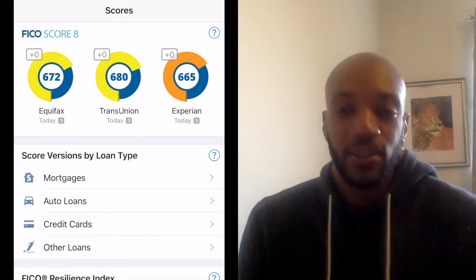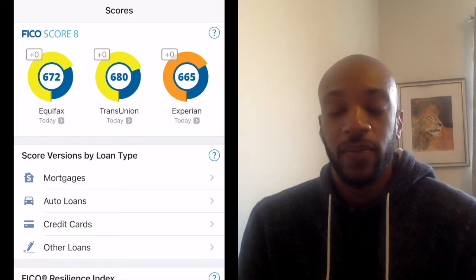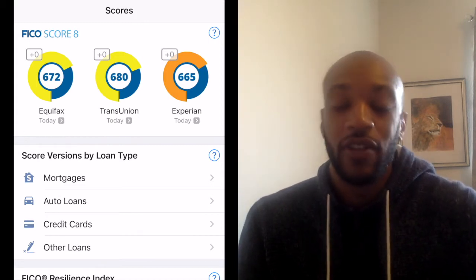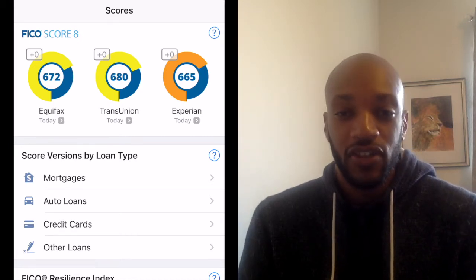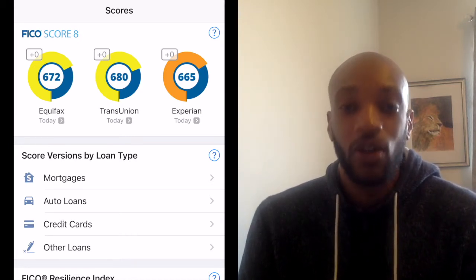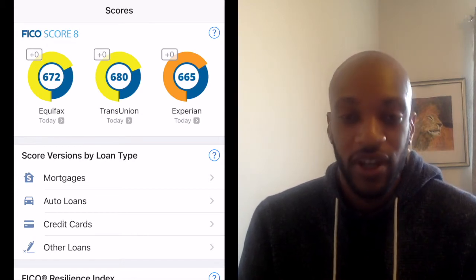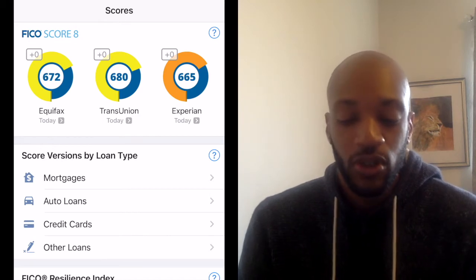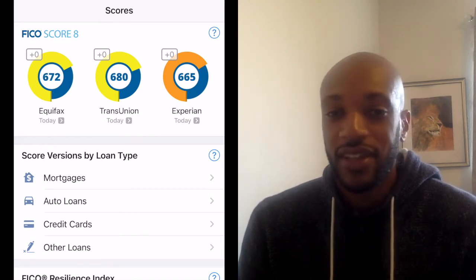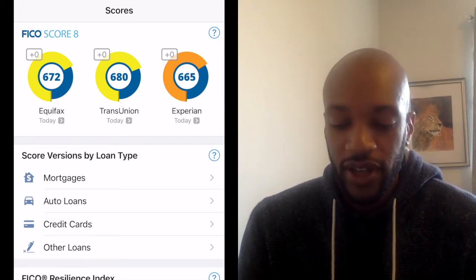They take your credit score for mortgages, auto loans, credit cards and other loan types and average that out - that's your FICO Score 8. But you need to be mindful of that, because if you go out and apply for an auto loan, they wouldn't be looking at your FICO Score 8 - they'd be looking at your auto loan score. If you pull your own credit report you'd see FICO Score 8, but that's not what a lender would see.